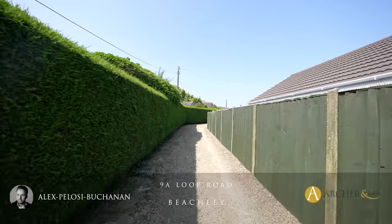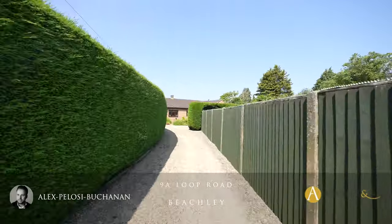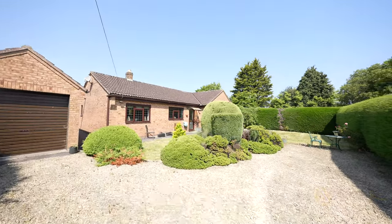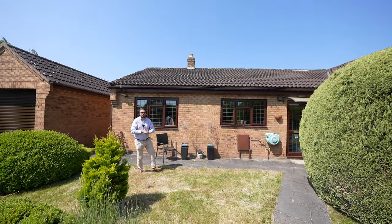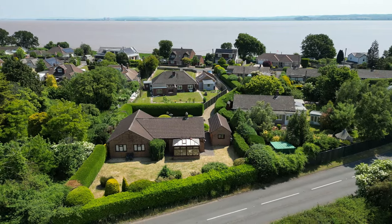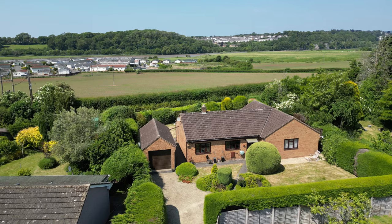Set at the end of its own winding private driveway is this fantastic detached bungalow. Sat in a substantial plot, this three-bedroom bungalow affords gardens to both the front and rear, as well as off-road parking and a garage.